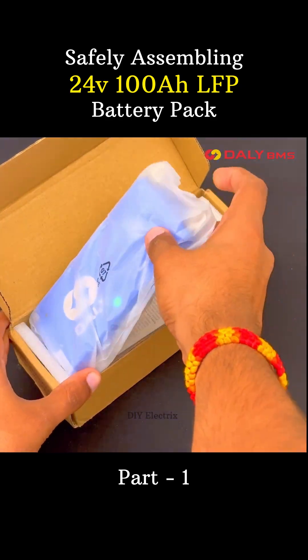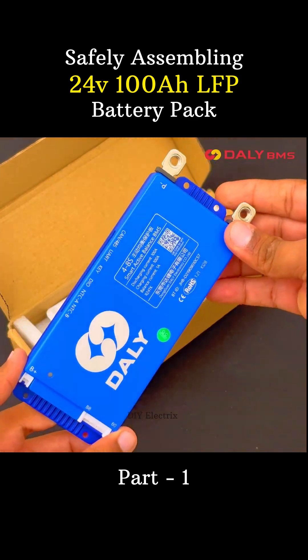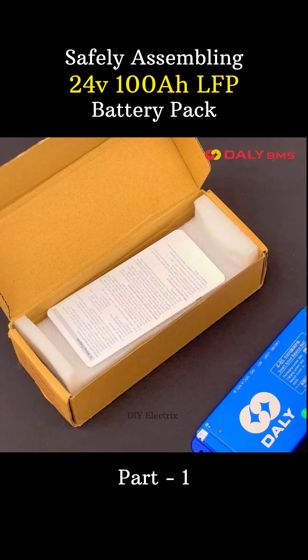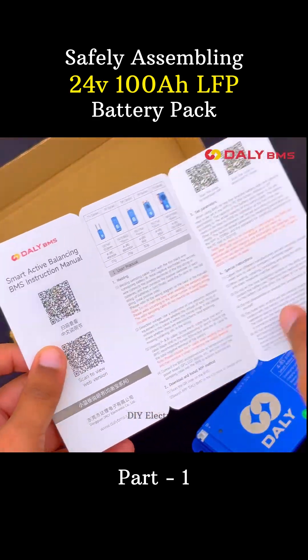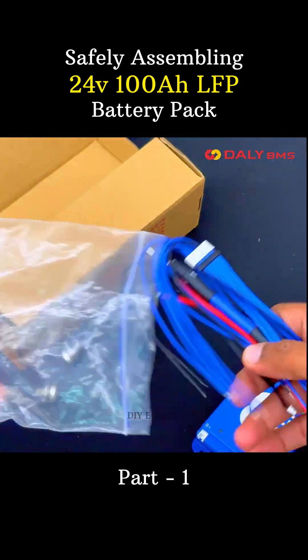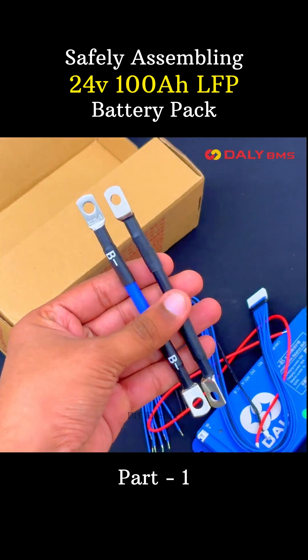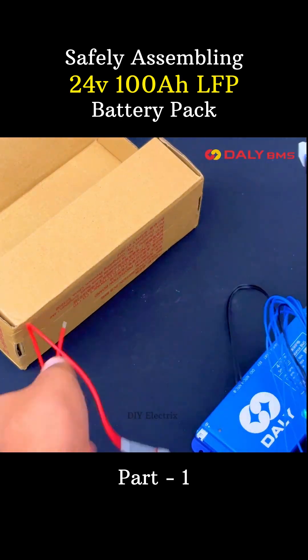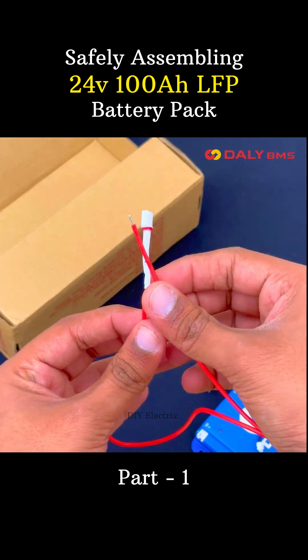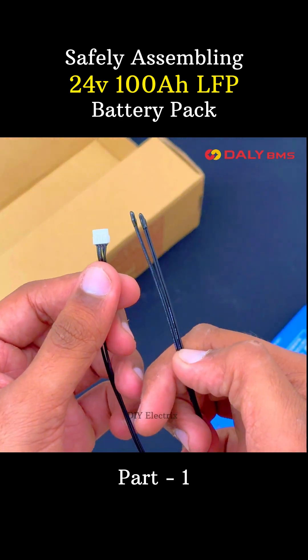Thanks to the Daily BMS for sponsoring. The Daily Active Balance BMS is a type of battery management system that redistributes energy between cells in a battery pack to ensure all cells are balanced in terms of voltage and charge without wasting energy. It is a powerful and intelligent battery management system designed for lithium-ion phosphate and lithium-ion batteries.